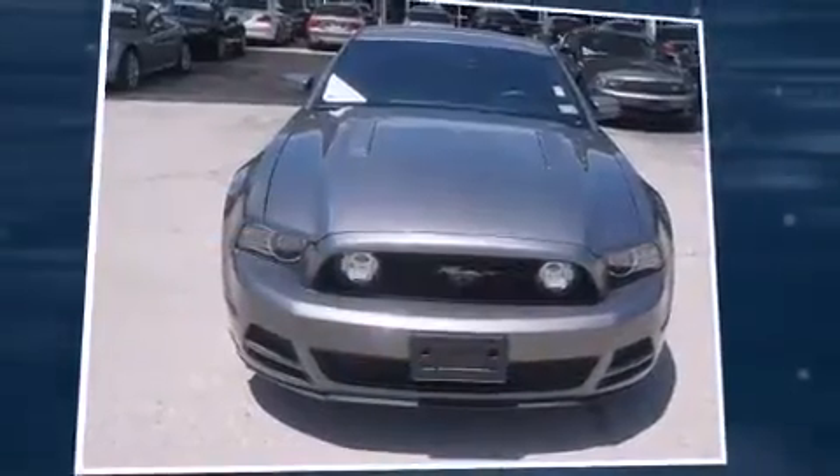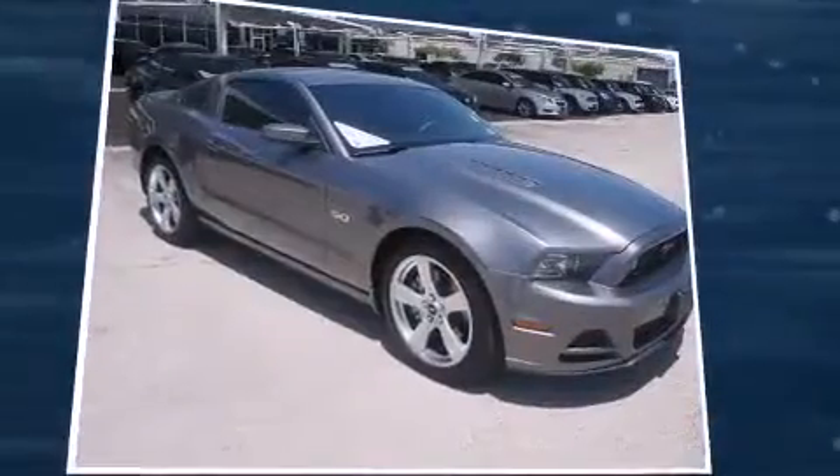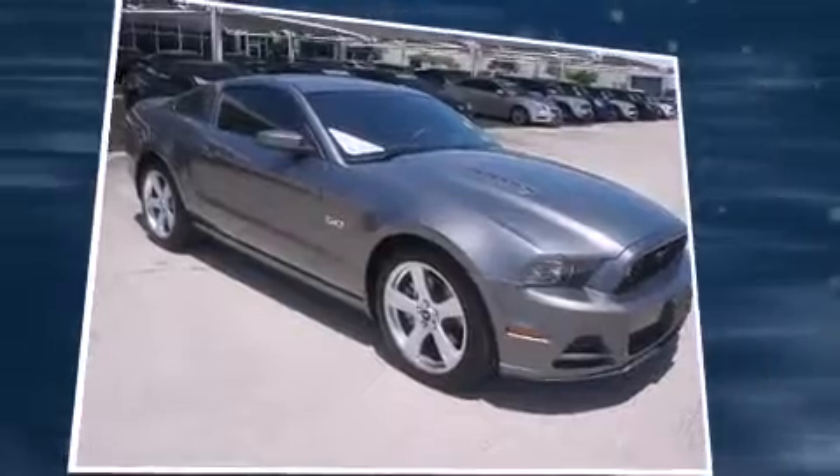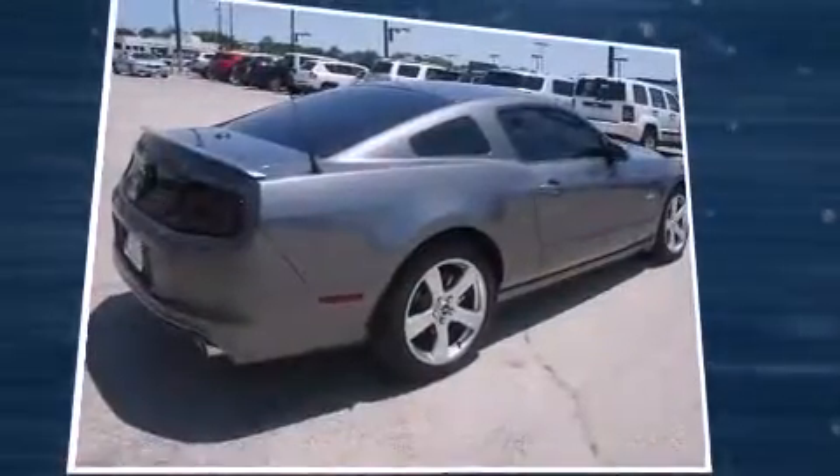You're going to love the 2013 Ford Mustang. With just over 10,000 miles on the odometer, this vehicle integrates style and innovative design into a smaller-than-expected package. Ford made sure to keep road handling and sportiness at the top of its priority list.